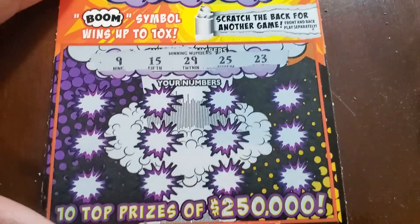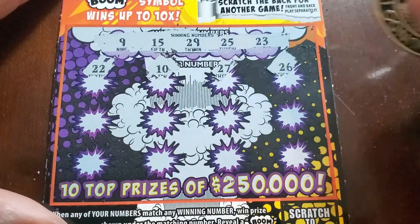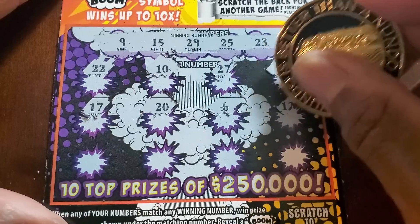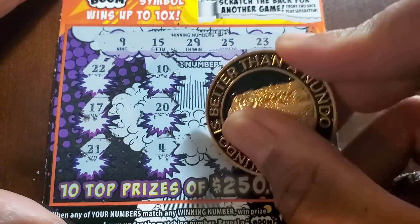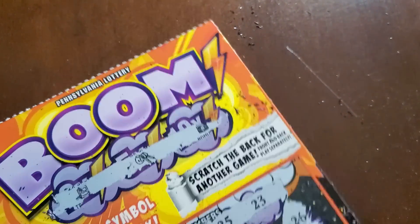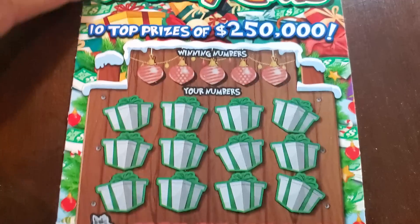Numbers: nine, fifteen, twenty-nine, twenty-five, twenty-three, double deuce, ten, twenty-seven, twenty-six, seventeen, twenty-six, twelve — last row — twenty-one, four, twenty-four, eighteen. Nothing there. I usually just do the top so people can see it doesn't have the Boom symbol.